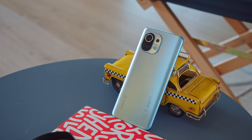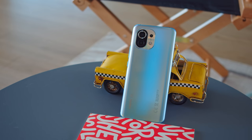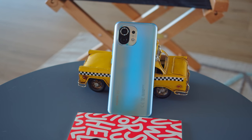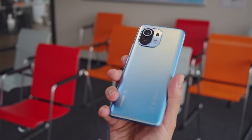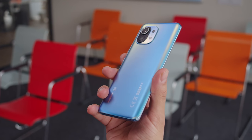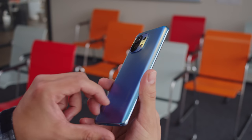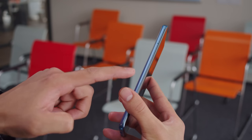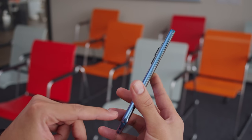The Xiaomi Mi 11 is a flagship phone with an elegant curved glass build and an aluminum frame. Ours is made from Gorilla Glass 5, but there's also a version available with a vegan leather back. We have the horizon blue finish here, and it looks great — the colors shift as the phone catches light at different angles. The way the glass tapers to the edges makes the Mi 11 look and feel impressively thin, and overall it's quite comfortable to hold.